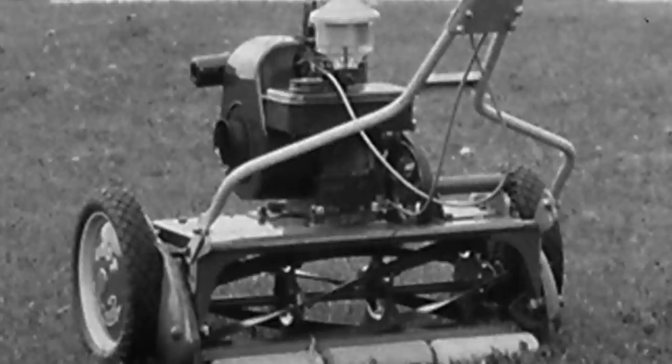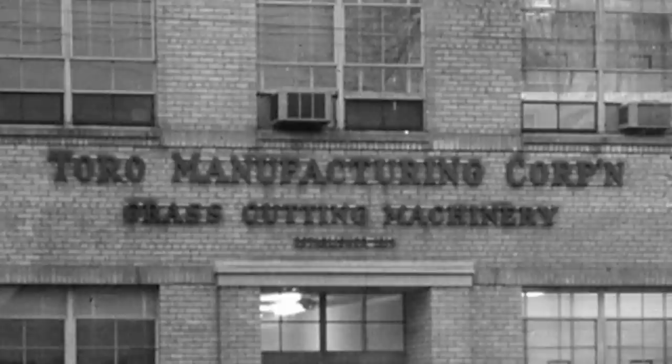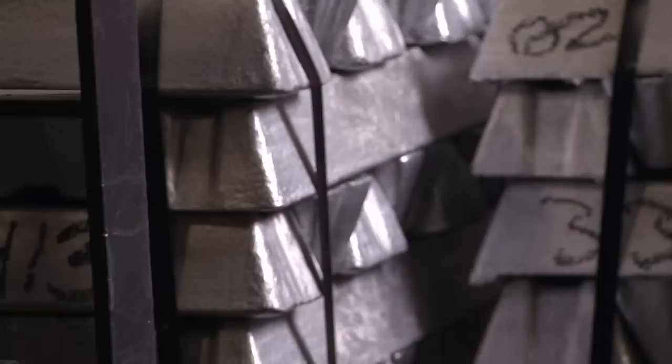Then came the 1950s, when suburban America started its love affair with the lawn. Toro was there to help and hasn't looked back since. Today we're making about 120 a day, and in our peak season in lawn, we make about 800 a day. So we can make a lot of walk-behind mowers this way. It starts with aluminum bars — each one weighs about 25 pounds.